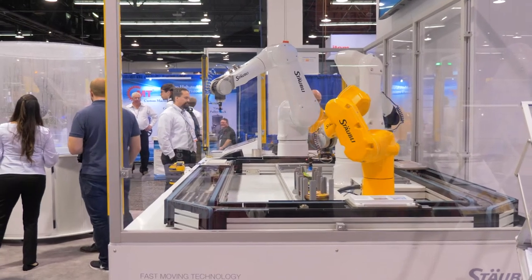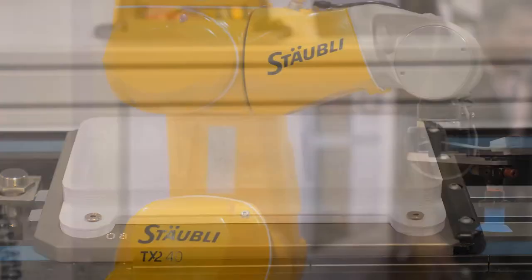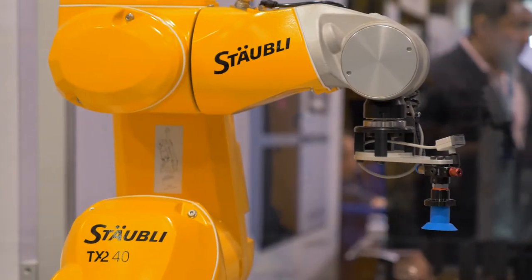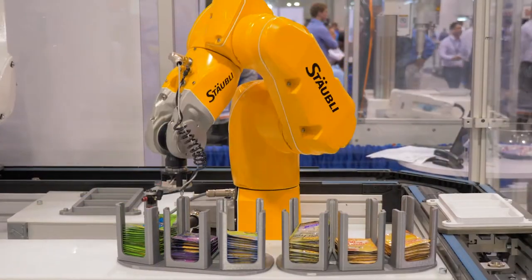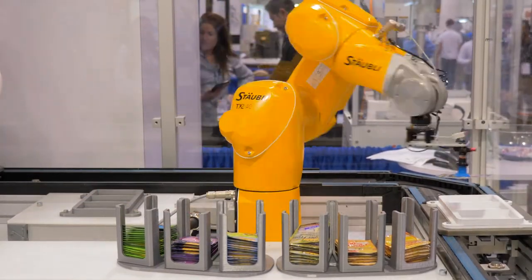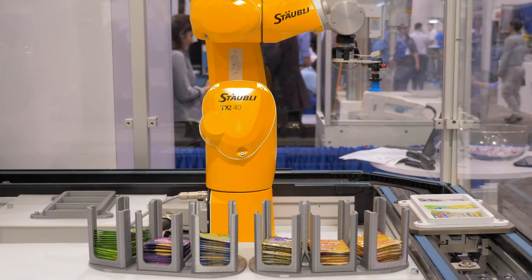Here you see some different vitamin packs being sorted with a TX2 40, that will actually select what you have picked in the interface HMI, which is designed with the SRS 2016 — giving us the ability to customize the interface for the end user.